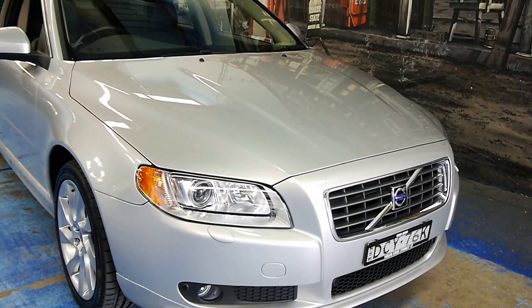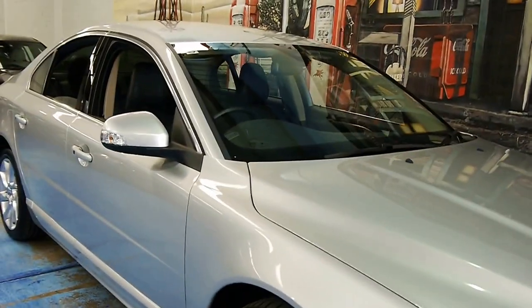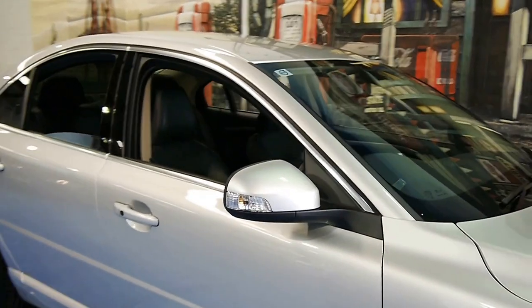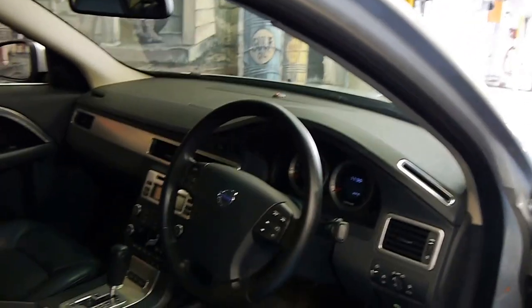You're looking at basically an all-wheel drive rocket ship that really doesn't attract any attention. It's comfortable, it's big, it's large, and it's incredibly safe. And this has got very low kilometres — just 58,000 and some change.